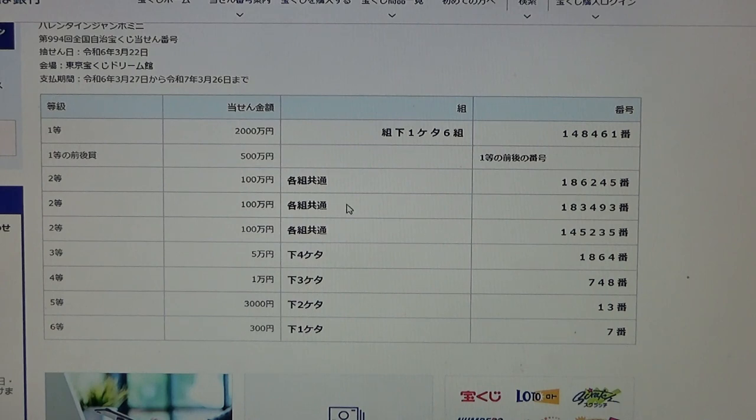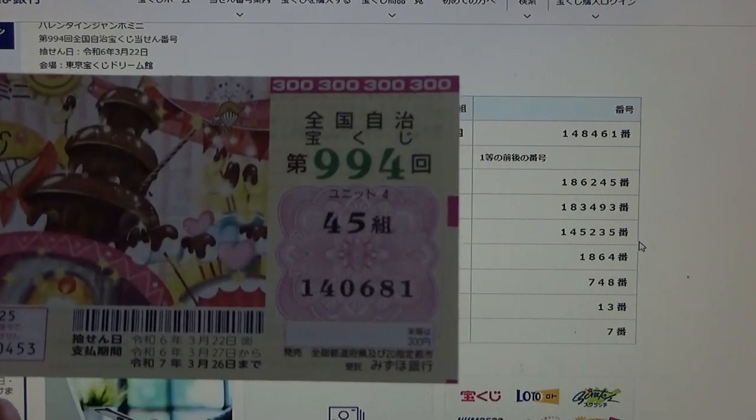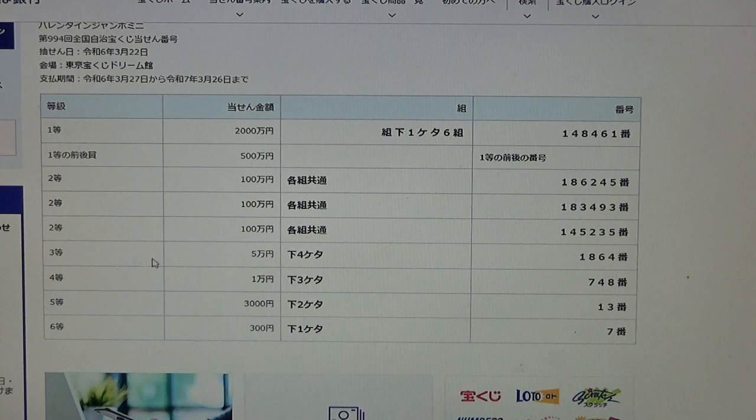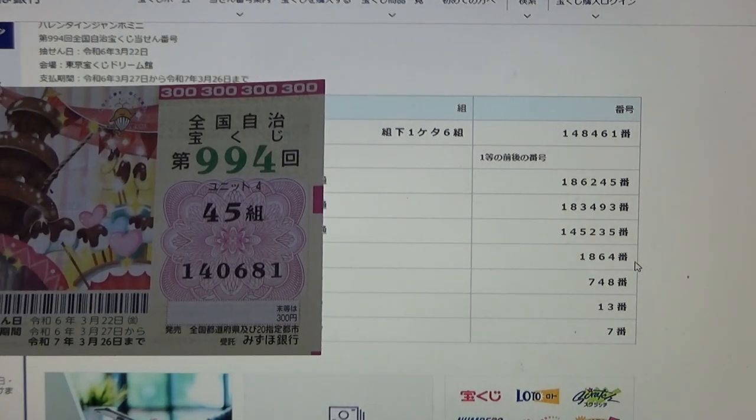To win the third prize, you can have any grouping number but you must have the same numbers in exact order: 1, 8, 3, 4, 8, 9, 3, 2, 8. And the last four numbers of your ticket must be 1864. Mine are 0681. No good.